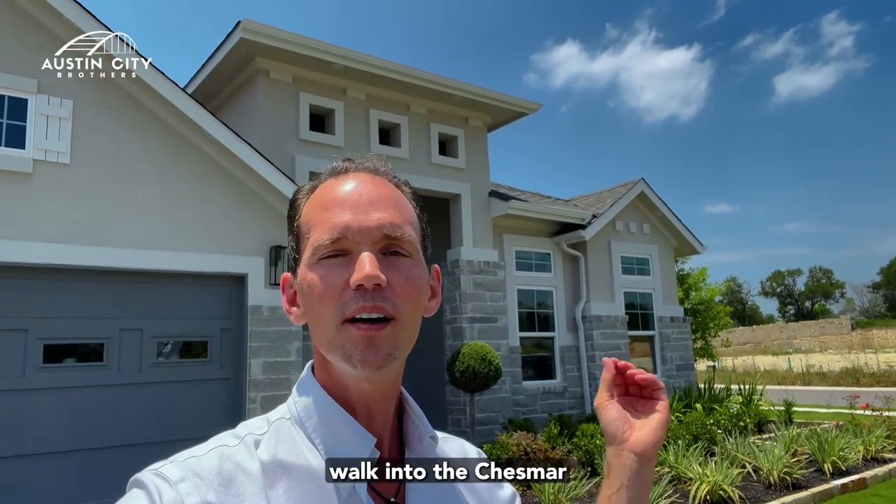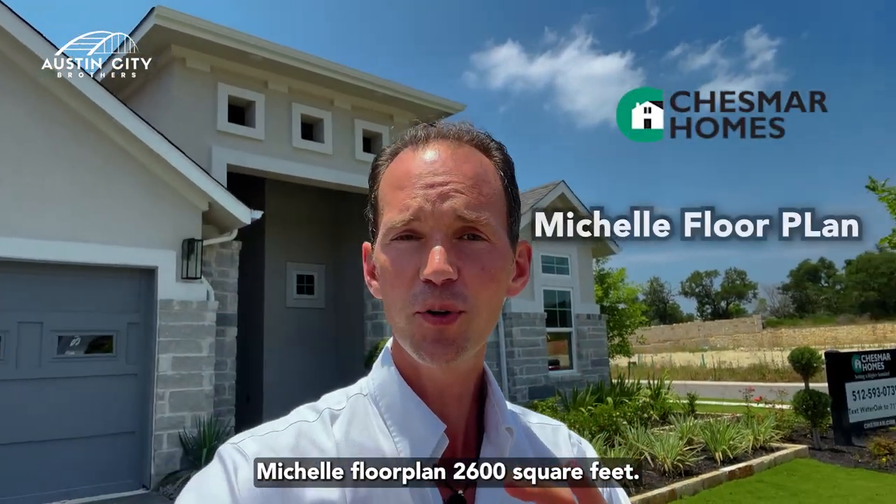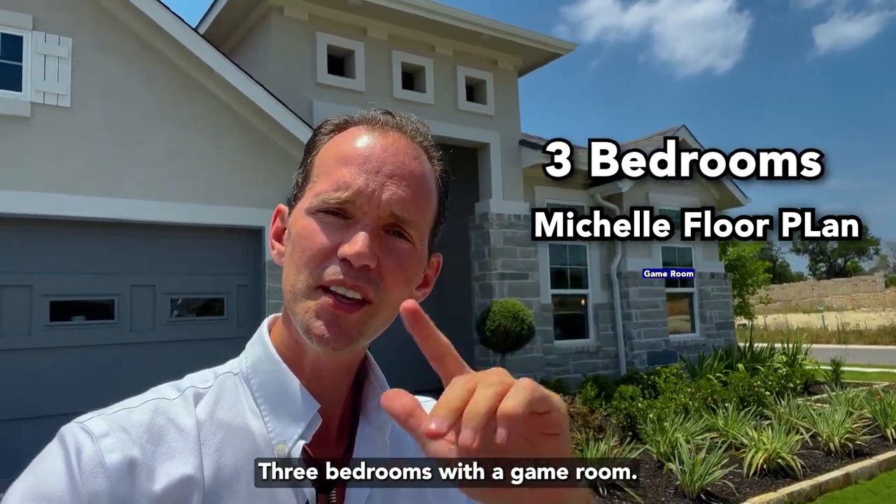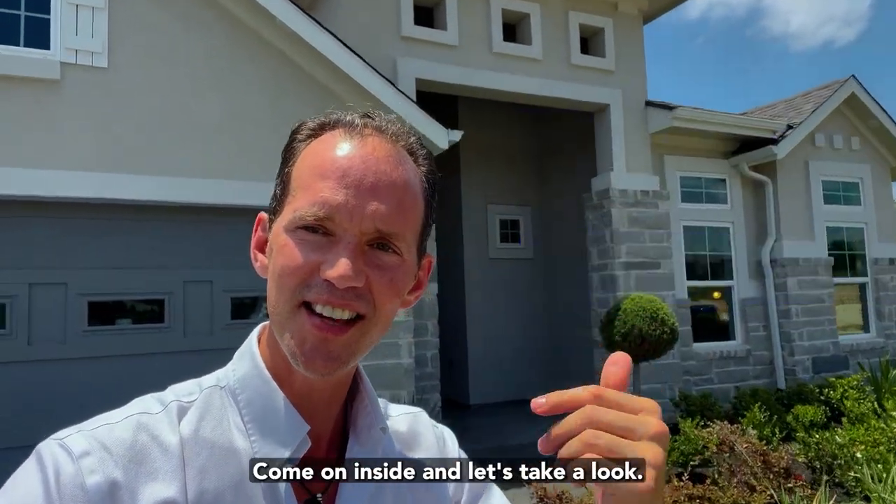Artemis here with Austin City Brothers. Welcome to the Chesmar Michelle floor plan — 2,600 square feet, three bedrooms with a game room. Come on inside and let's take a look.